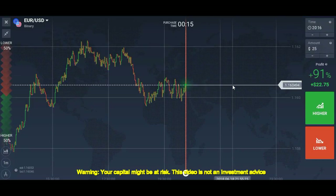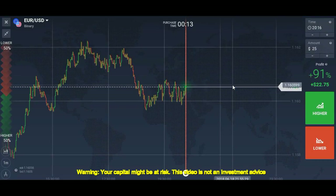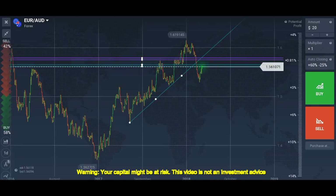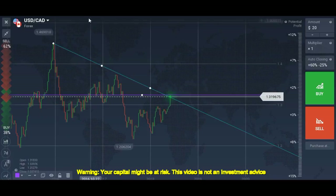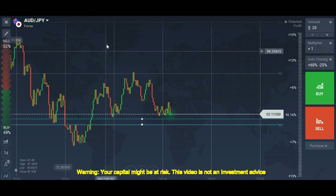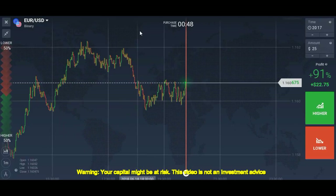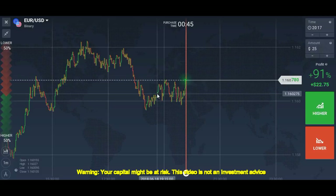Hello traders, I'm back with another video about one-minute trading. I have good news: I am working on a forex strategy which is almost complete. Right now I'm testing it and will show you some setups. As soon as I complete testing and get good results, I will share the strategy with you all.